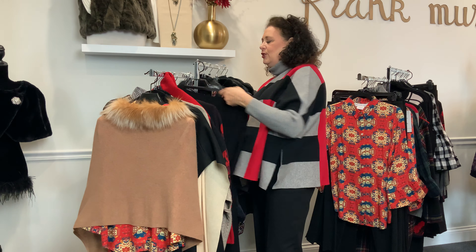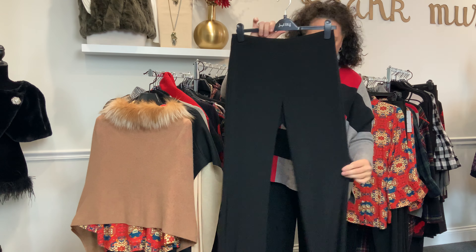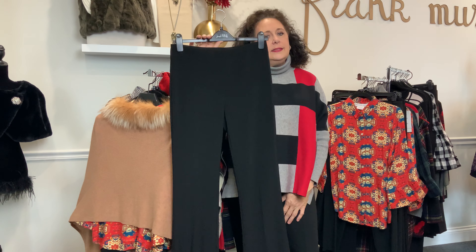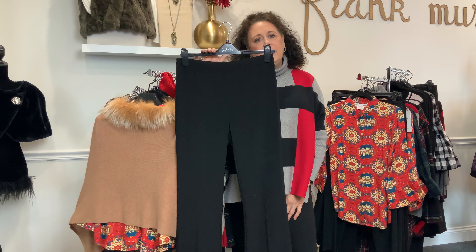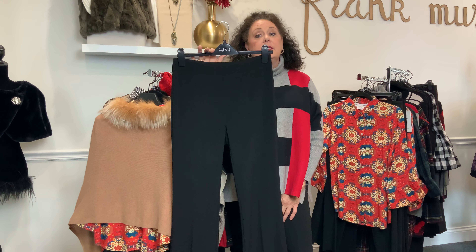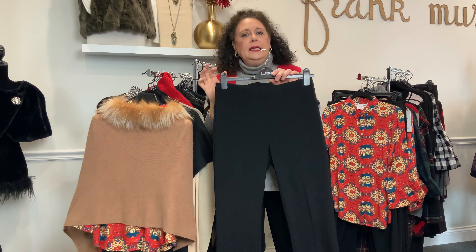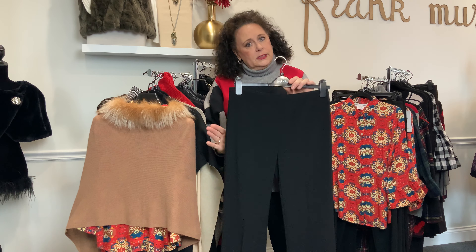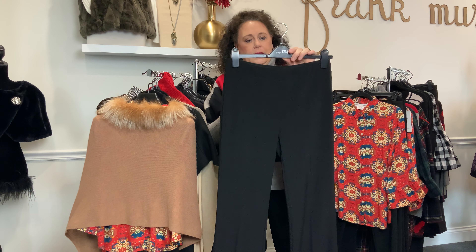I wanted to take a minute and show you these black pants, which have been just one of our absolute best sellers. This is a boot cut and a very, very elongating pant — one of those pants you absolutely have to try on. It comes in at the knee and then flares ever so slightly at the bottom. It really is a pant that looks good on every figure; it brings you in at the knee and just gives you a real heightened look.